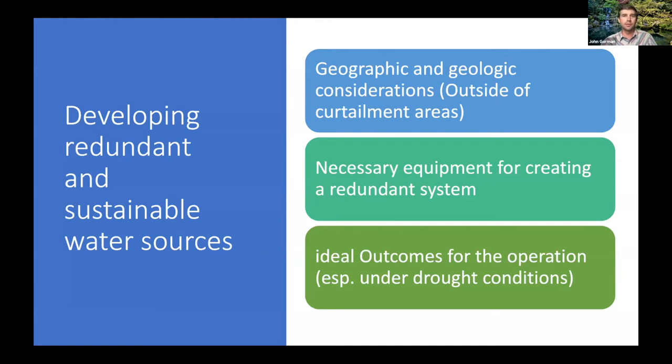The idea is that we're developing more redundant and sustainable water resources so that we're not relying on a single water source that may be curtailed by the state or by the local needs of the aquifer. Our needs extend not only to our property where fruits or vegetables are grown, but also to the aquifer that runs hundreds of miles beneath. We have to look at buying more equipment — which nobody is excited about — but that's part of creating a more resilient water resource structure for on-farm use.